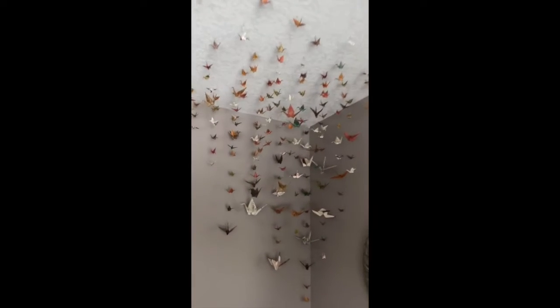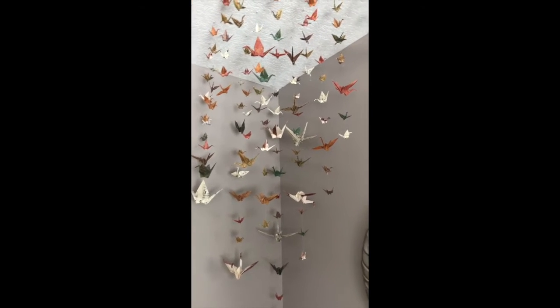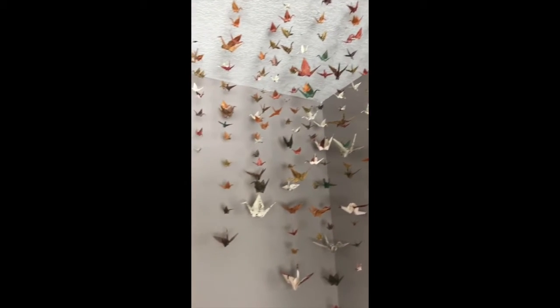As you can see, I have a lot of paper cranes hanging from the ceiling — 995 to be exact. According to Japanese mythology, if you fold a thousand paper cranes, you get a wish come true, but I'm saving my wish for some time when I really need it.